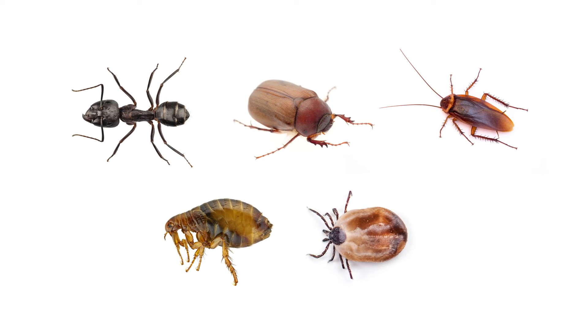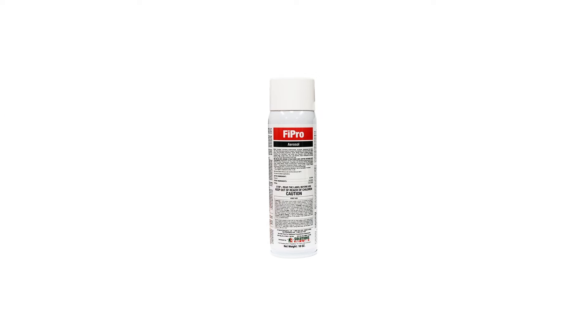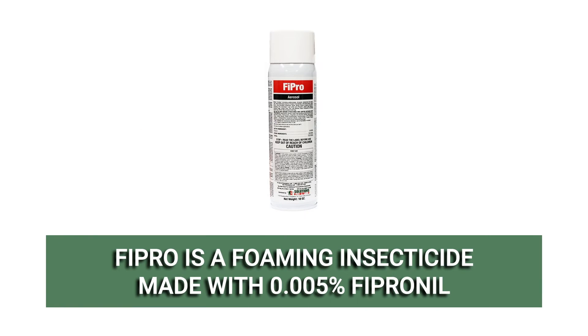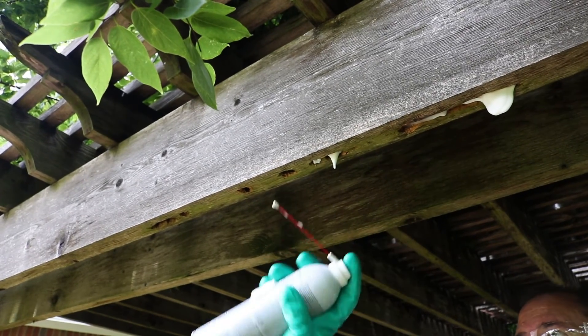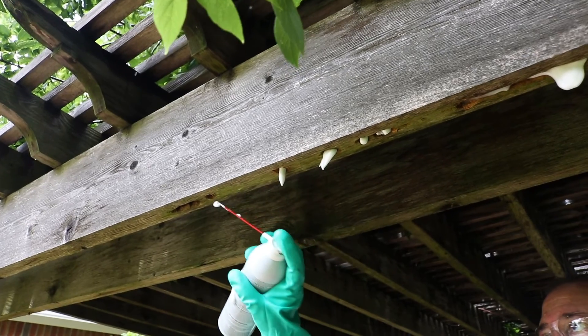If you're looking for a broad-spectrum insecticide that can kill insects in hidden, hard-to-see areas, we recommend a product like Fipro. Fipro is a foaming aerosol insecticide made with 0.005% fipronil. It is ready to use and can be applied inside and outside of residential, commercial, and industrial buildings. When applied, the foaming product will expand to fill any space it's applied to, treating all surfaces within cracks and crevices.